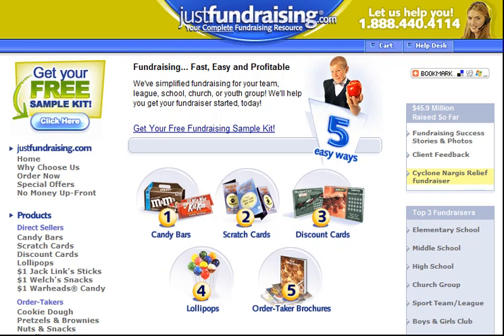A cookie dough fundraising campaign is a very streamlined, no-hassle process. Your fundraising participants will be provided with order taker forms, which they'll use to collect orders. Most cookie dough brochures show close-up pictures of the actual different flavors that are offered, which really helps the products sell themselves.